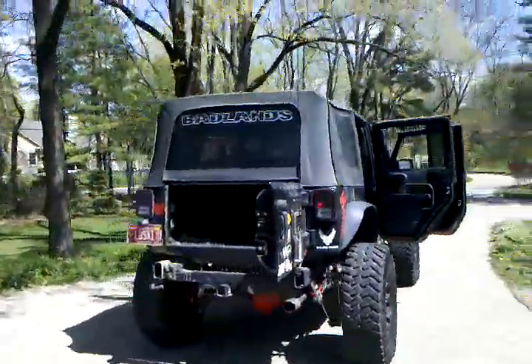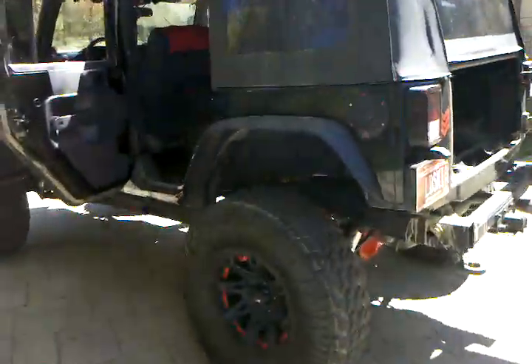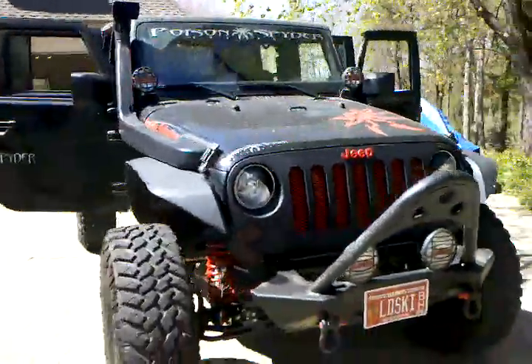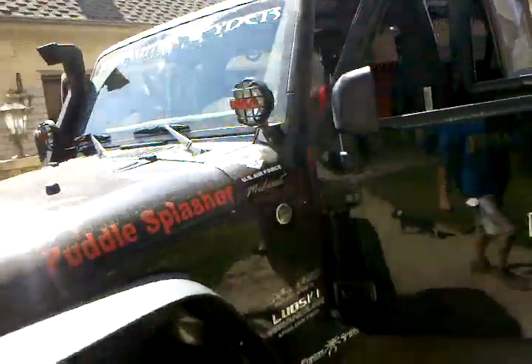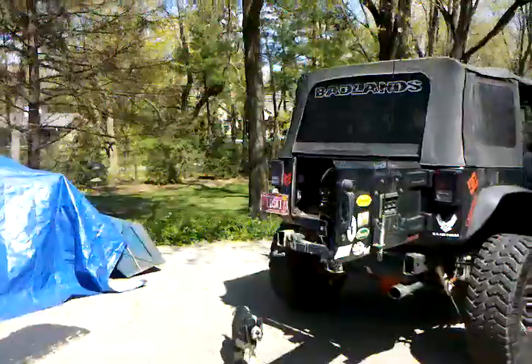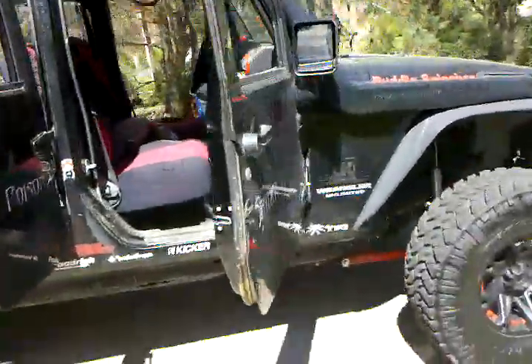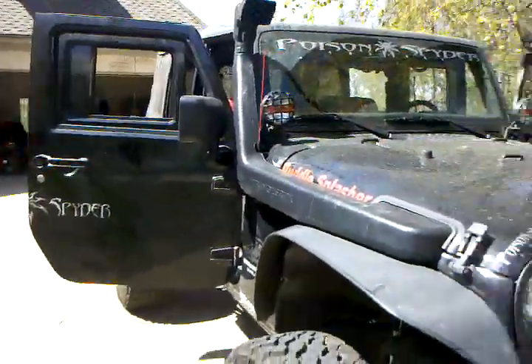Hey guys, it's gonna be one of the last times that you see this Jeep in my videos. I found a buyer in San Antonio, Texas — I'm gonna drive out there to deliver it, then fly home. You guys are wondering why I'm doing this. I don't want to give it away, but let's just say I'm getting a 2012 — I'm not gonna say what color.